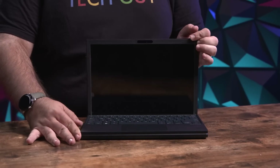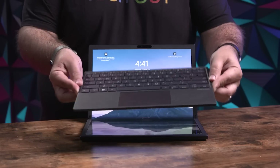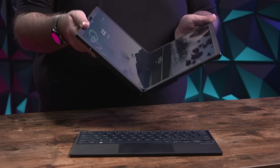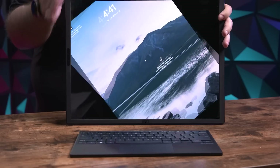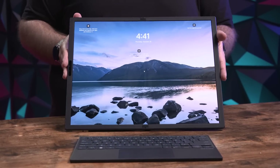The battery is a 75-watt-hour battery, which they rate for up to 9 hours. I'd say I've been able to get about 5 to 7 hours depending on how I use it. Luckily, since it is Thunderbolt 4, you can use a USB Type-C to charge it wherever you are.